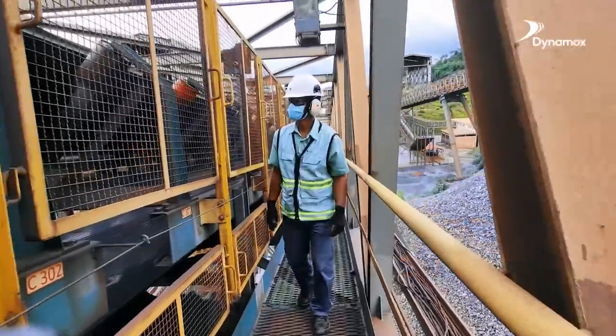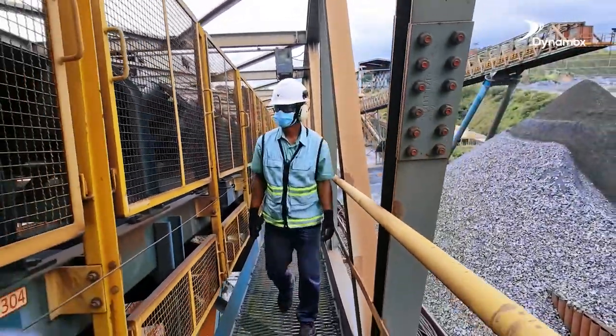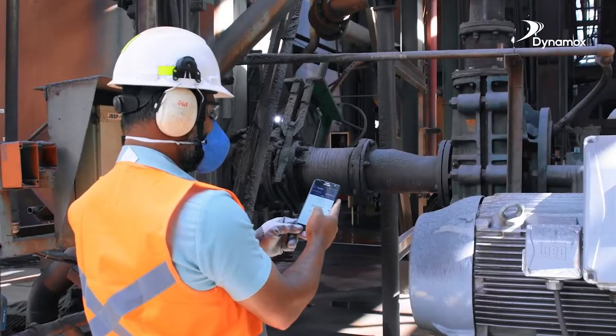While conducting the inspection, the inspector can answer checklists created using the so-called Failure Mode and Effects Analysis, or FMEA. They can attach photos, videos, and audios — all from a safe distance.